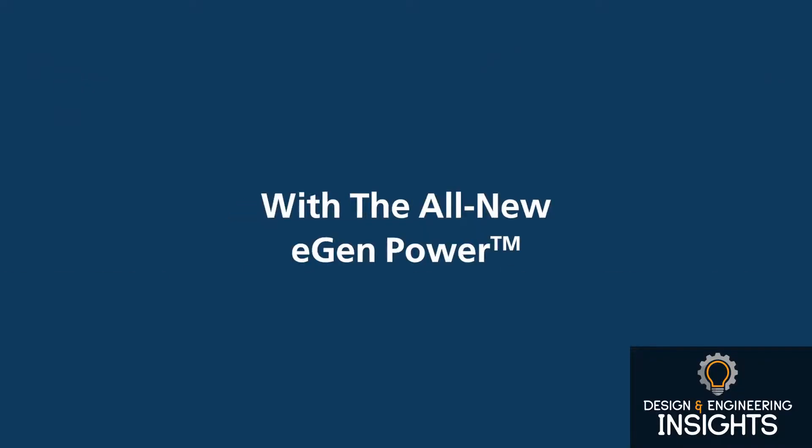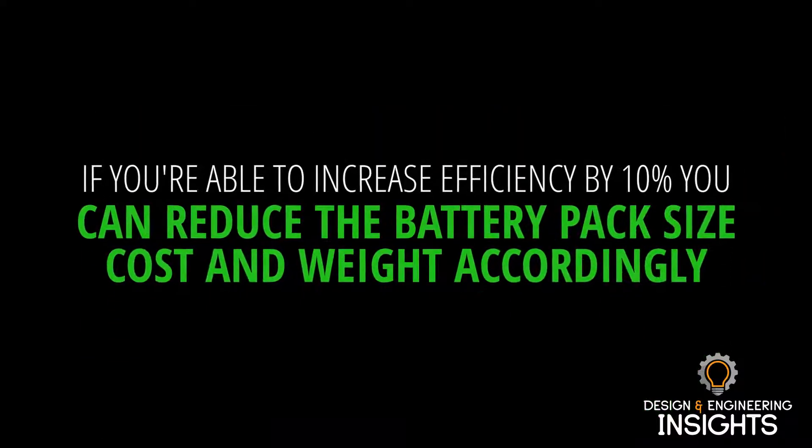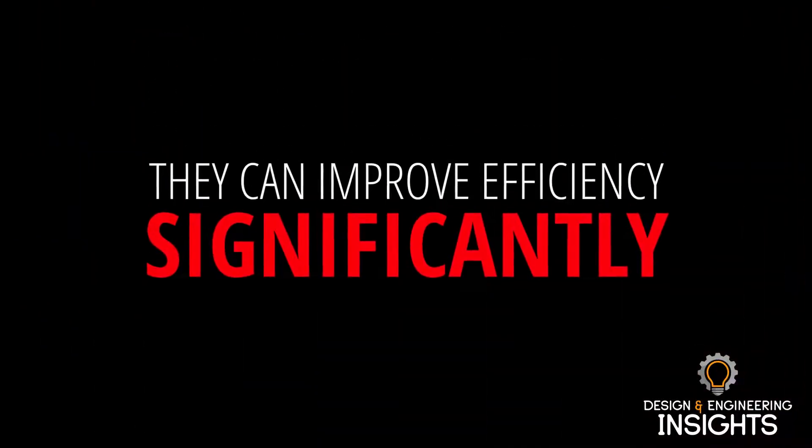Absolutely. So I think the key point for electrification is all around efficiency. Efficiency has an outsized impact for electric vehicles when compared to conventional vehicles because it impacts the size, cost and weight of the battery pack, which is the largest and certainly the most expensive cost component on the vehicle. So if you're able to increase the efficiency by 10%, you can reduce the battery pack size, cost and weight accordingly. And that's where developing drivetrain-specific components for electric vehicles comes in. You can do things that are very different to a conventional vehicle — for example, powering auxiliary systems like steering and braking electrically rather than by a power takeoff. That can improve the efficiency significantly.